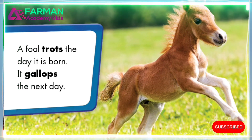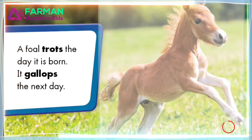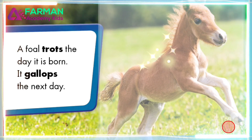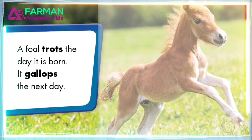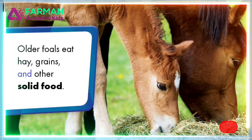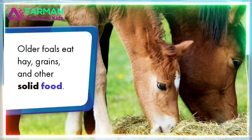What sound do you think a foal makes? Older foals eat hay, grains, and other solid food.